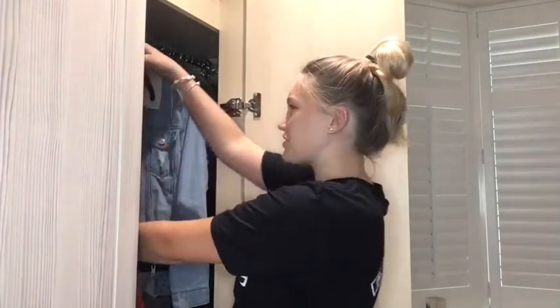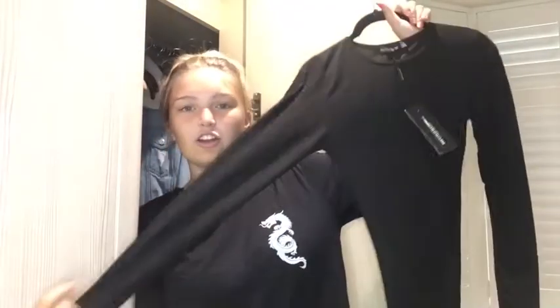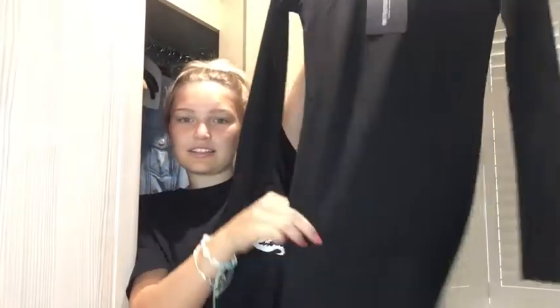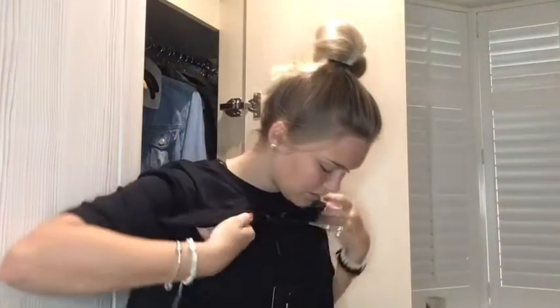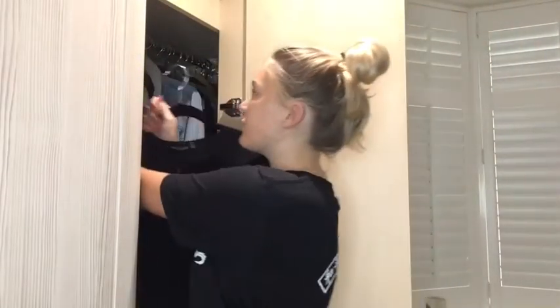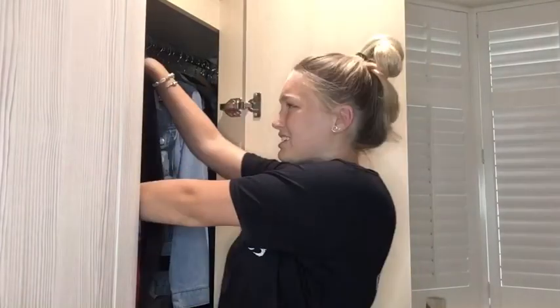This one is just a black long sleeve, not high neck, bodycon dress — goes down to my knees so it's not really a mini. Again this still has the tag in it. I got this in a size six last year — if I got it this year I'd get an eight. But I think I will keep that because you never know when you might need a black long sleeve dress.